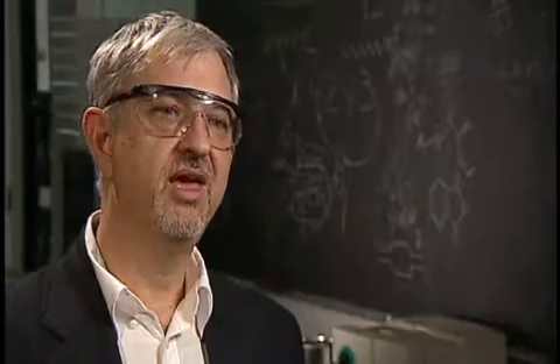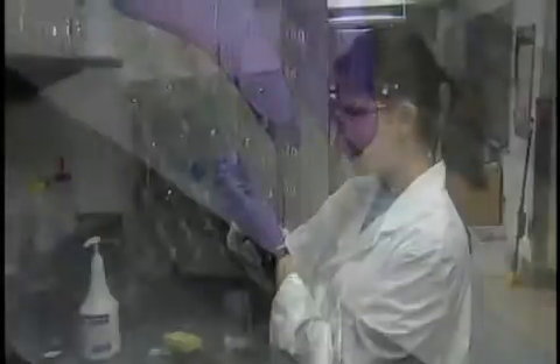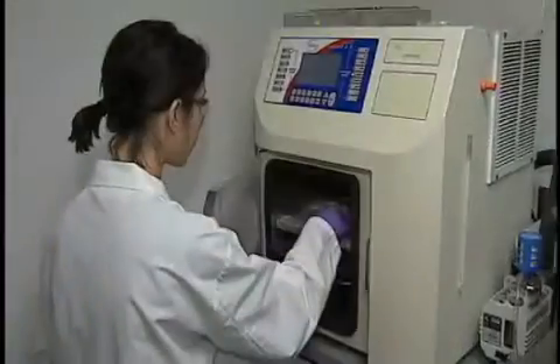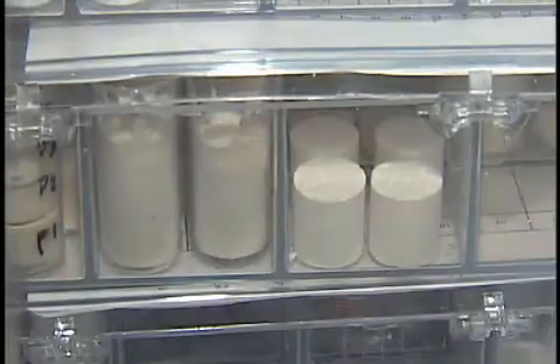We start with a clay like you dig out of your backyard. We combine it with water and polymers, throw it in the blender. Mix it up for a couple of minutes and throw it in a freeze dryer. The next day, the mud-like mix is transformed into a high-tech material.